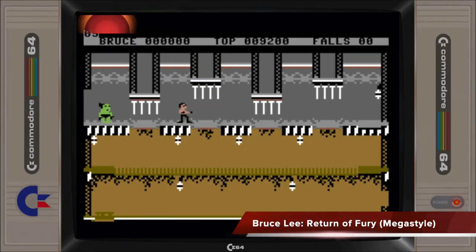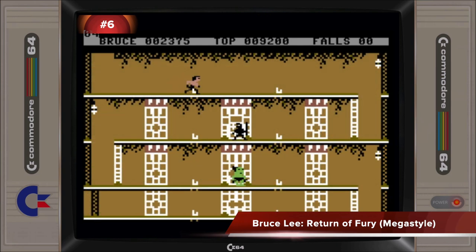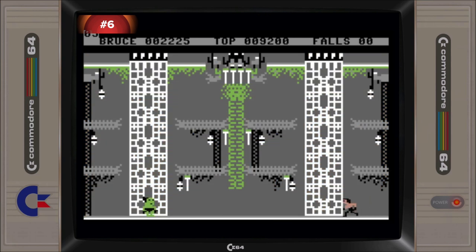I was expecting this extension to the original Bruce Lee game to place a lot higher than 6th. This fan-made sequel utilizes all of the first game's engines and assets to create a game with brand new levels while retaining the feel of the original title. Perhaps Bruce Lee Return of Fury's placement in this poll is indicative of a game that appealed to the nostalgia crowd, while those of us who follow the new gaming scene are wanting something different.